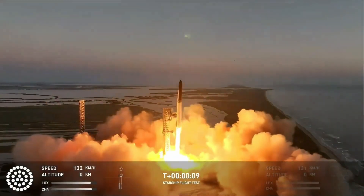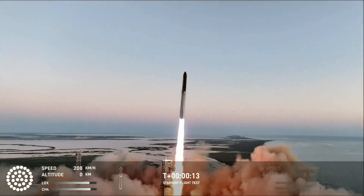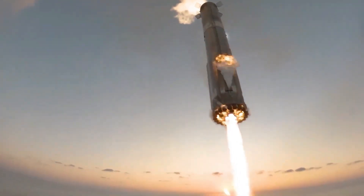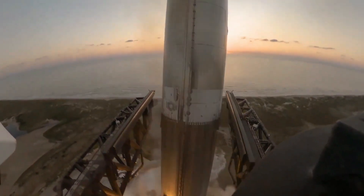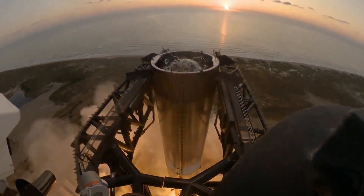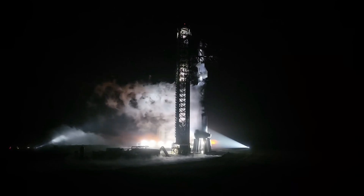Starship Flight 5 was a monumental success, proving that SpaceX is moving closer to its goal of creating fully reusable rockets. From the precise Mechazilla catch to the innovative hot staging process, the mission demonstrated the future of space travel. The successful recovery of the hot stage ring adds yet another chapter to SpaceX's story of relentless innovation, with Flight 6 already on the horizon.